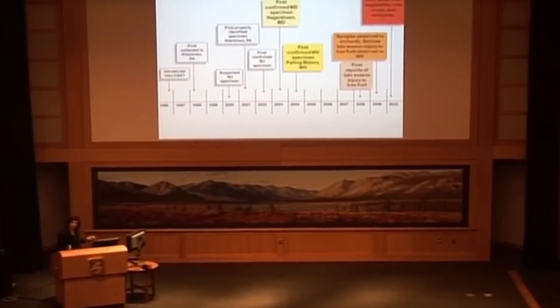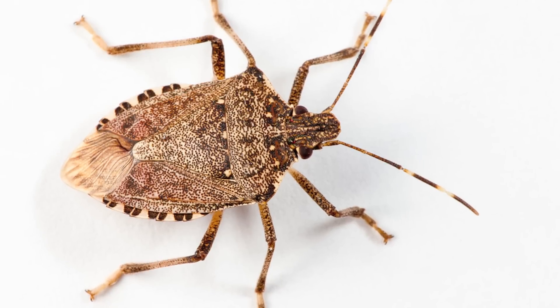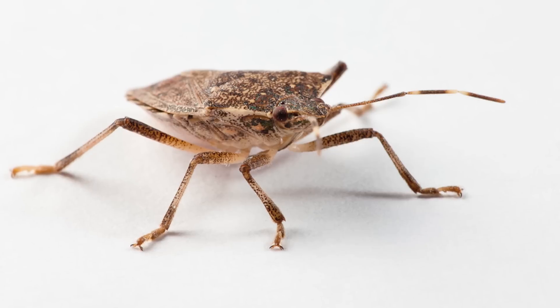It was first collected in Allentown, Pennsylvania in 1998. But the first properly identified specimen did not occur until 2001, from a collection made by Penn State Cooperative Extension.